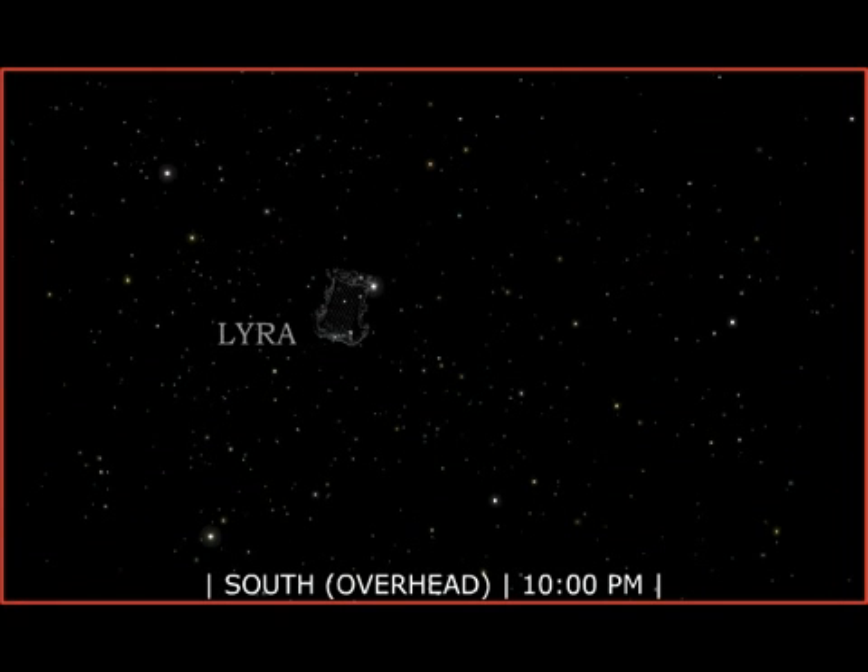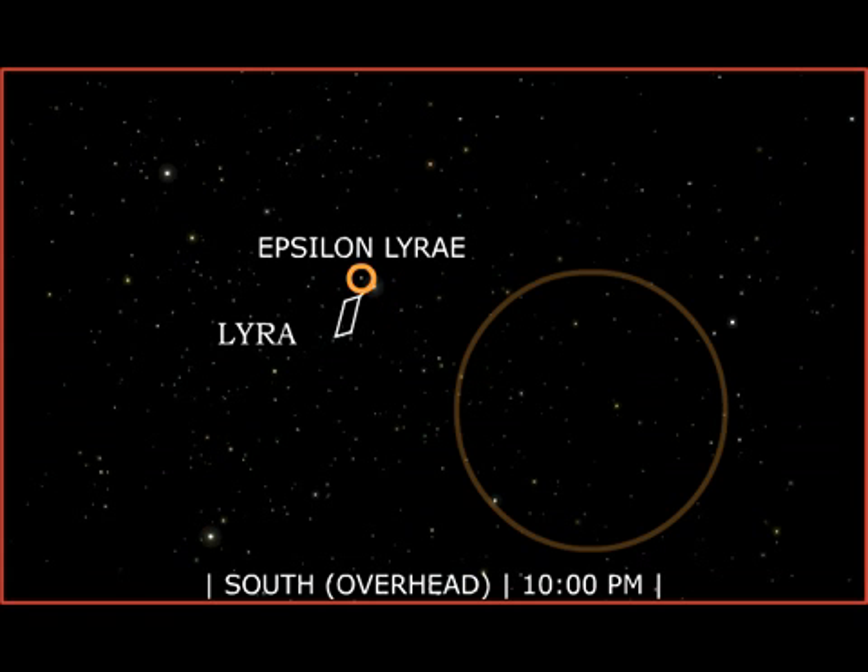Lyra, the small harp, lies high in the summer night sky. Its main star is the Great Vega, one of the brightest in the heavens. Look for Lyra by locating Vega, and then the parallelogram of stars nearby. Epsilon Lyra, the bright star near Vega, is actually a quadruple star system, the famous double-double.